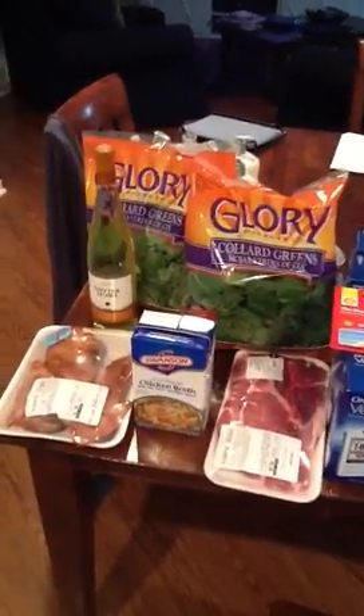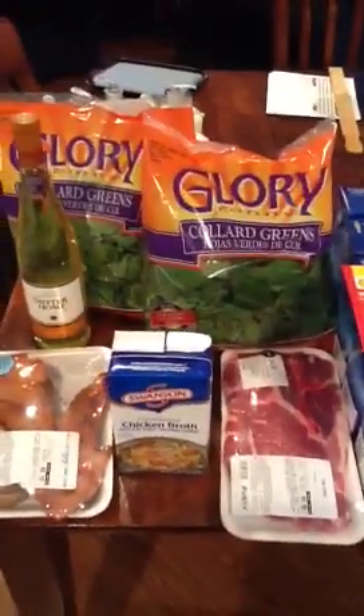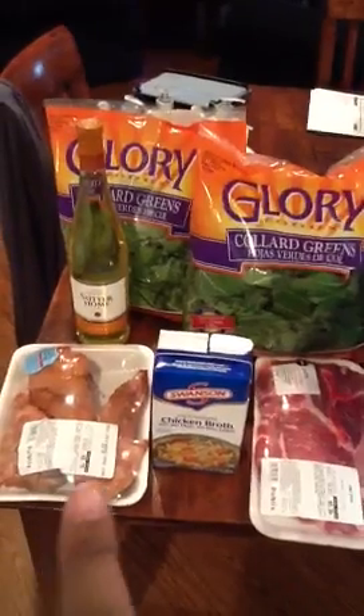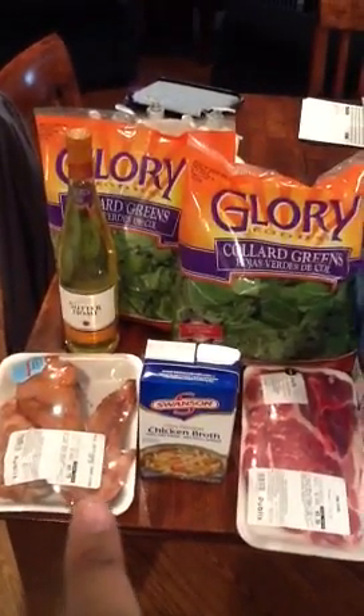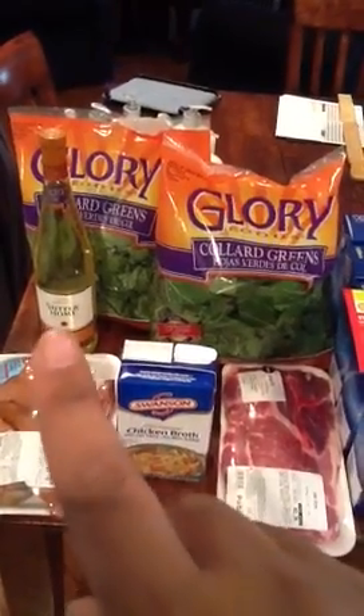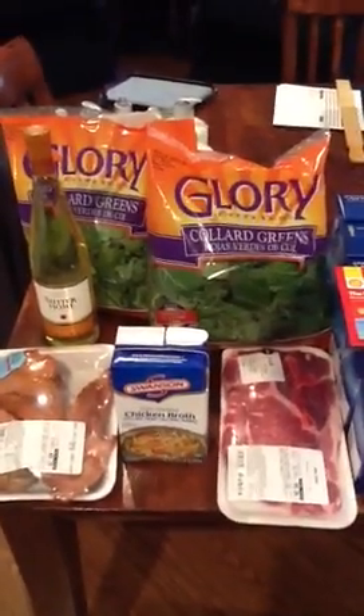Two of them is $20, so I got the $20 overage. I picked up two of the greens, the smoked turkey, chicken broth to go with my greens, two pork steaks, and a bottle of wine — that's lunch for me and my honey. With two of the Vario IQ meters at $19.99, I used the $30 coupon and had almost $20 in overage.